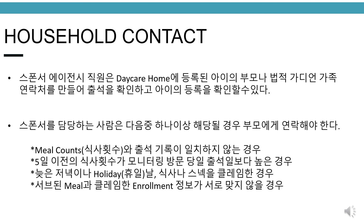Household contact. Household contacts can be made by a sponsor agency staff to a parent or legal guardian of a child enrolled in the daycare to verify attendance and enrollment. The sponsoring organization will contact the household when one or more of the following are noted: meal counts are inconsistent with attendance records; prior five-day meal counts are higher than the attendance on the day of monitoring visit; a large evening or holiday meal and snack are claimed for reimbursement; or meals served and claimed do not correspond to the information on the enrollment.